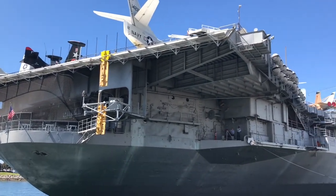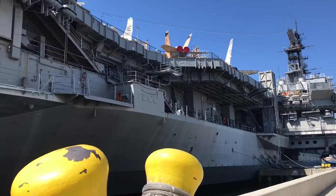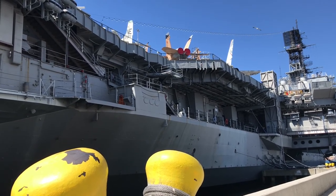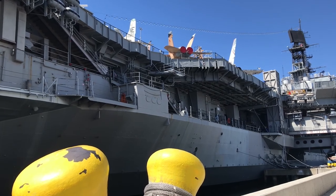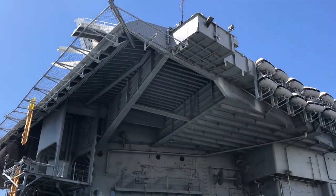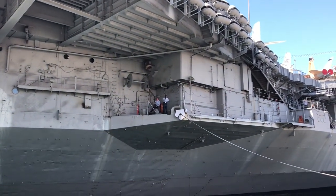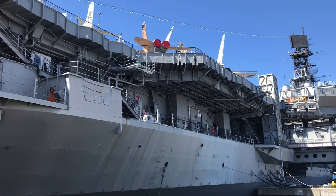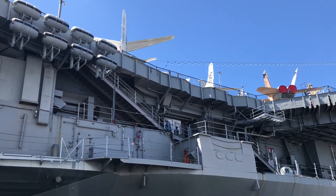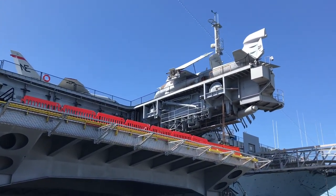The USS Midway Museum is literally the biggest attraction at the Embarcadero. She was commissioned eight days after the end of World War II in 1945 and served in the U.S. Navy for 47 years. The USS Midway was the largest ship in the world until 1955 and was the first aircraft carrier too big to fit through the Panama Canal. She operated with the Atlantic Fleet out of Norfolk, Virginia, and served in the Vietnam War and the Persian Gulf in Operation Desert Storm. She went through two major deck plan modernizations in 1957 and 1970.